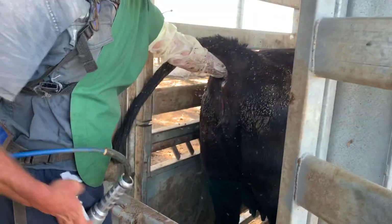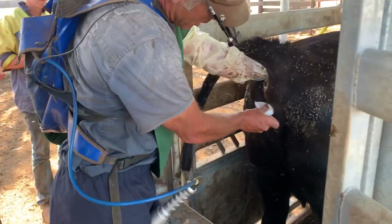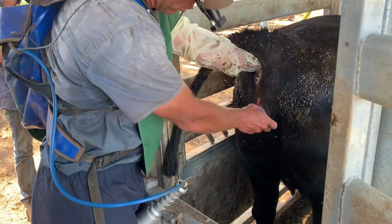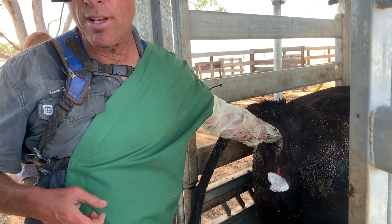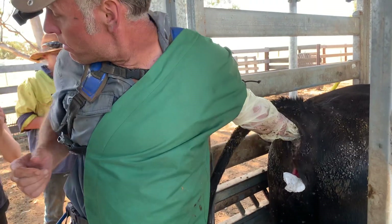She can't be sold as a breeder in that condition. So what I'm going to do is swab her for vibrio campylobacter foetus, and we're going to pull some blood to check for exposure to BVD, lepto, neospora, and IBR — all sorts of stuff that makes babies not want to hang around.